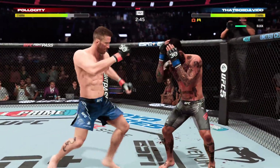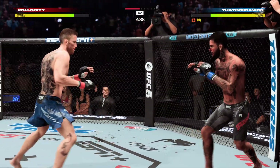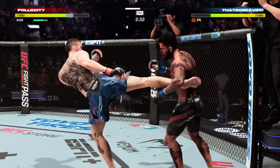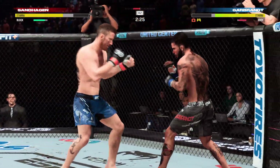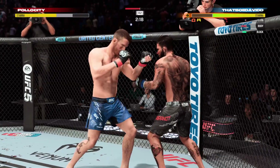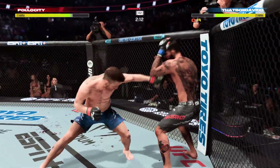At some point as a fighter, defensively, you've got to make an adjustment. His thigh is like purple. He's getting beat up. I just don't understand how he could have taken so many leg kicks before he started to realize it was going to put him in danger. Waited too long. Now he's going to find himself in trouble. Two minutes now to go in round two.